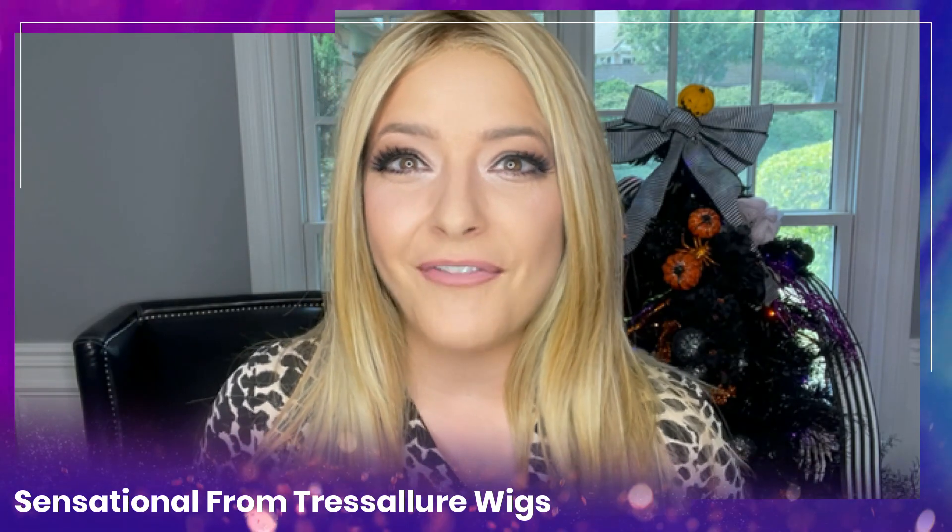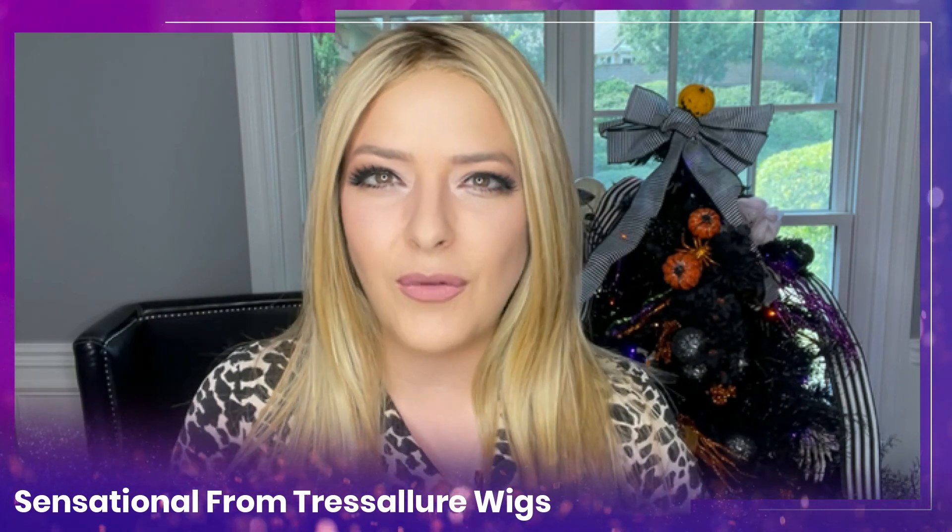New wig styles for 2021 are my favorite because I love, as a wig reviewer, being able to bring you a style so you can see it on a real human being — because marketing photos are going to show you what they want you to see. So today I'm bringing you an honest review of Sensational from Tressa Lore wigs.